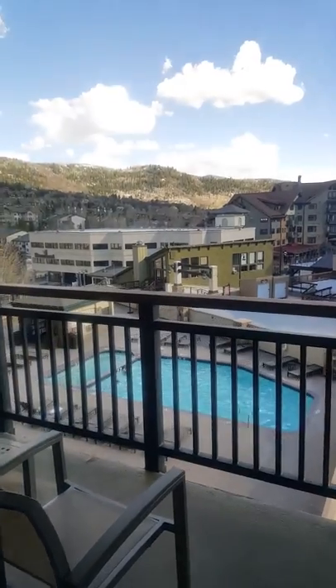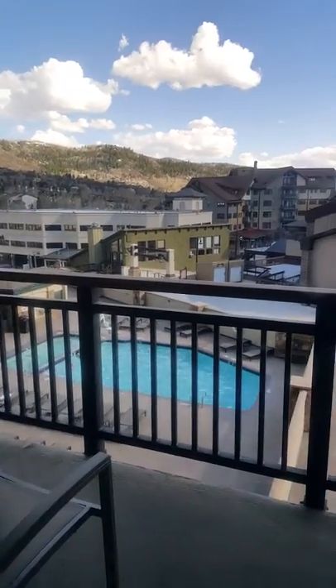Nice little patio — obviously shoulder season, not too much going on there.